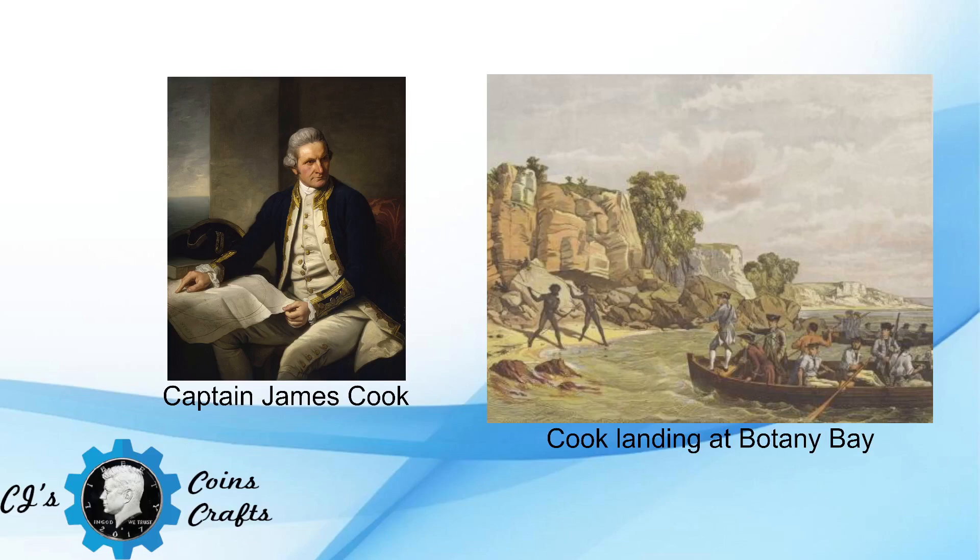Bruce Cartwright Jr. was in charge of choosing a coin design for the Cook Sesquicentennial Commission of Hawaii. Mrs. Ethelon Castle arranged for him to meet Juliet May Frazier, a local artist. Cartwright had prepared cartoon-style drawings with the portrait of Cook based on a Wedgewood plaque that had been owned by Queen Emma, showing the explorer facing right.